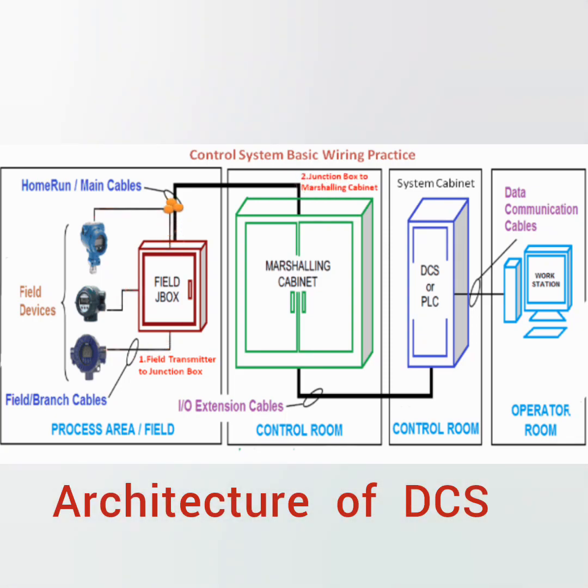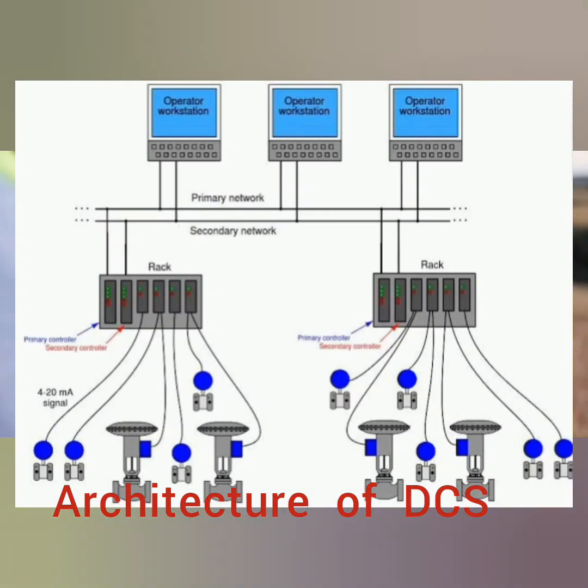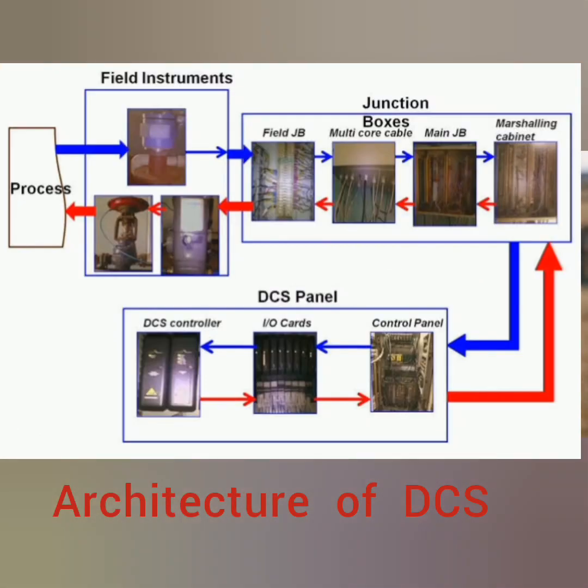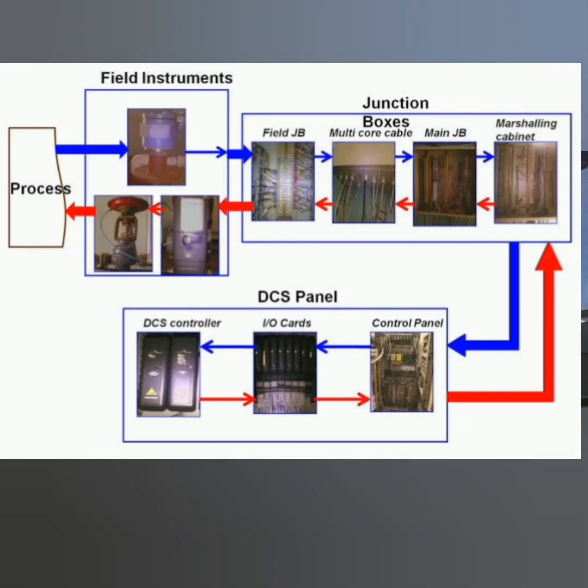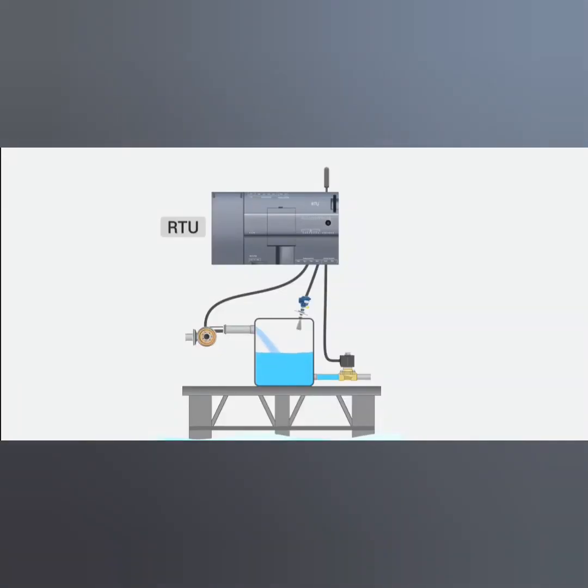It typically consists of a hierarchy of levels. At the base, we find field-level devices that gather data from sensors and transmit it to remote terminal units, or RTUs. These RTUs are responsible for communicating with the controllers.